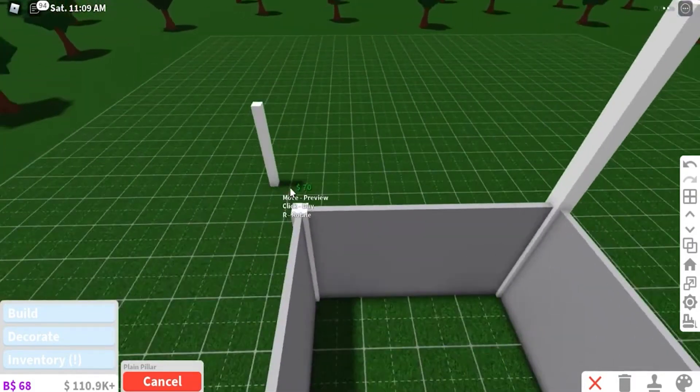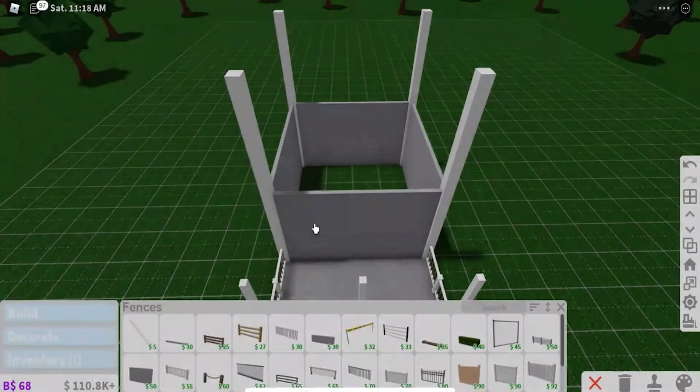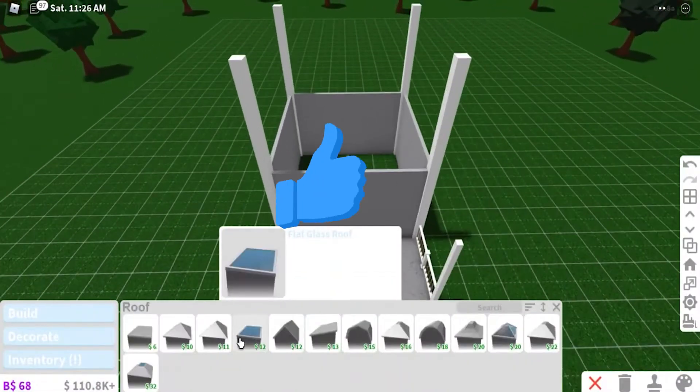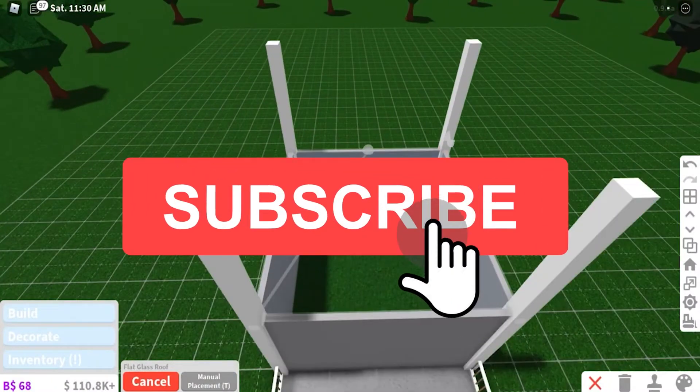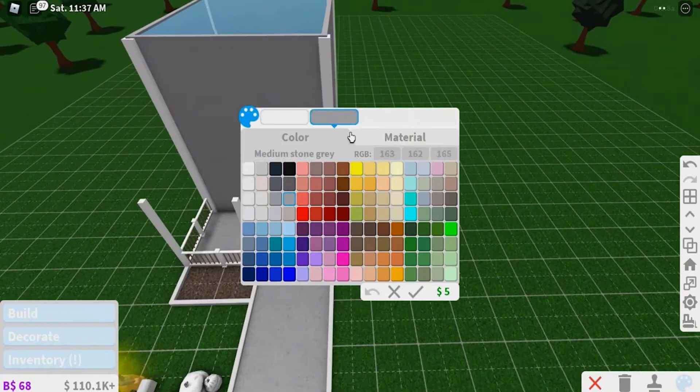And with that, our video comes to an end. We hope you guys enjoyed the video, and if you did, don't forget to like it. Which of these house builds is your top choice? Tell us about it in the comments section. Don't forget to subscribe to our channel and press the bell icon too. We'll see you in the next one.